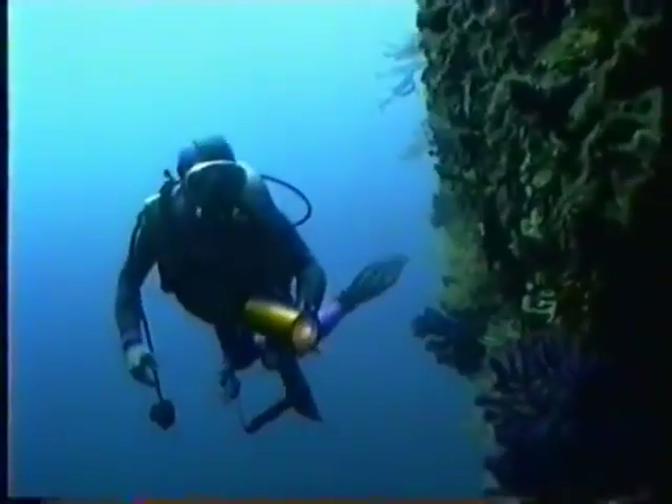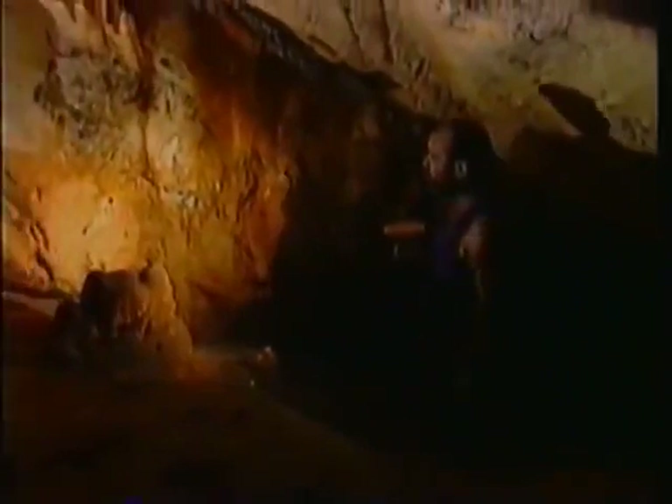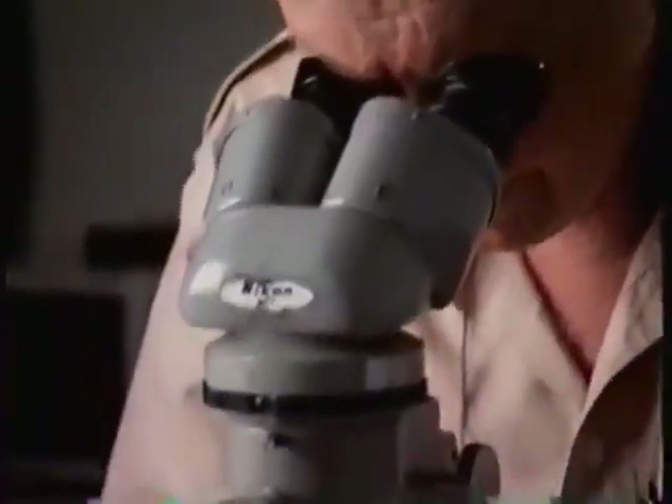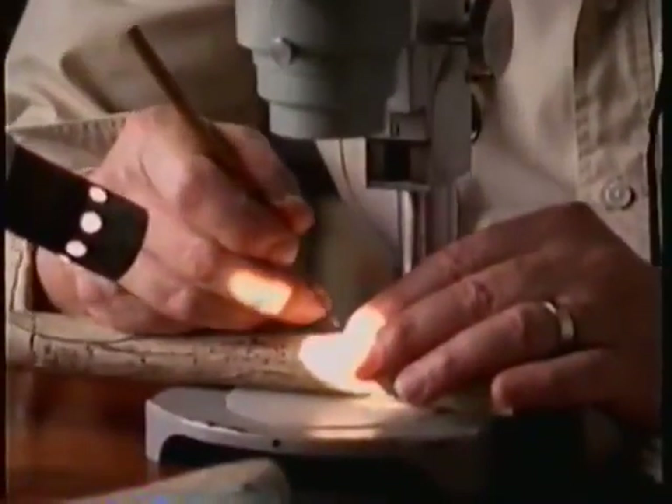110 feet beneath the surface of the Mediterranean, a diver comes across the entrance to a hidden tunnel in the cliffs. The tunnel leads to a storehouse of prehistoric art, last seen by human eyes more than 500 generations ago. Now archaeologists are uncovering new meanings behind these masterpieces of cave art, helping us to understand the thinking of our ancestors far back in the Ice Age.